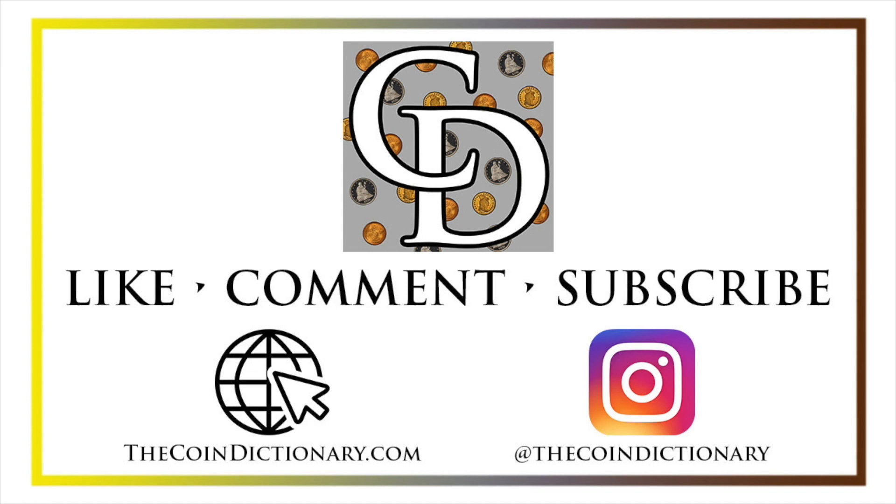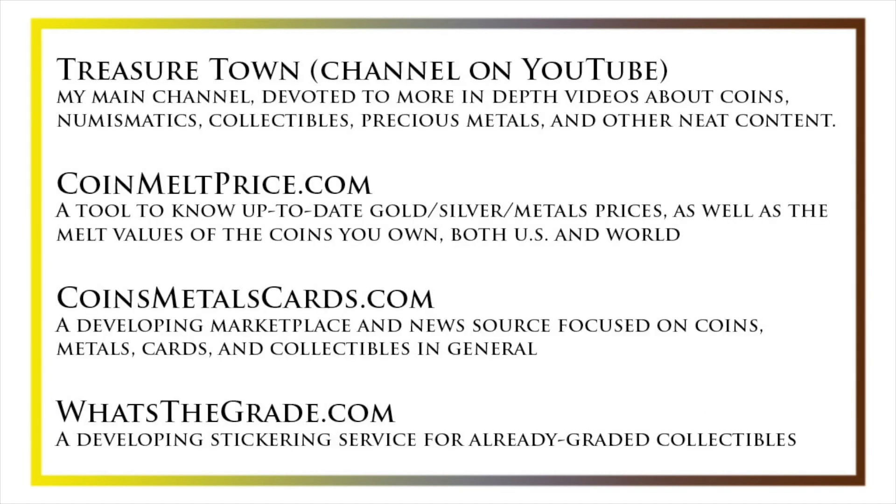I'd also encourage you to visit us at our website, thecoindictionary.com, and on Instagram at thecoindictionary. I'd also like to draw your attention to some other helpful coin resources, such as my other YouTube channel, Treasure Town, which does more in-depth videos about coins and collectibles, as well as coinmeltprice.com, which shows up-to-date precious metals pricing and the melt values of coins you own; coinsmetalscards.com, which will be both a marketplace and a news source for coins, metals, and cards; as well as whatsthegrade.com, which will develop into a stickering service for already-graded collectibles. Have a great day, and I hope to see you on some of our other videos.